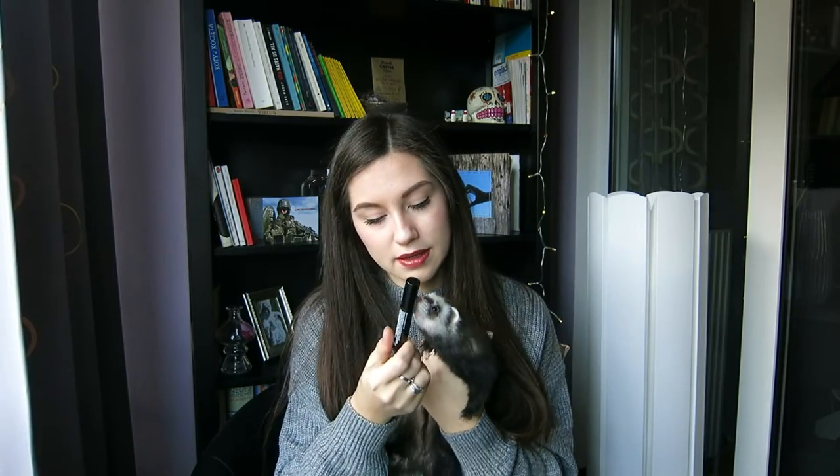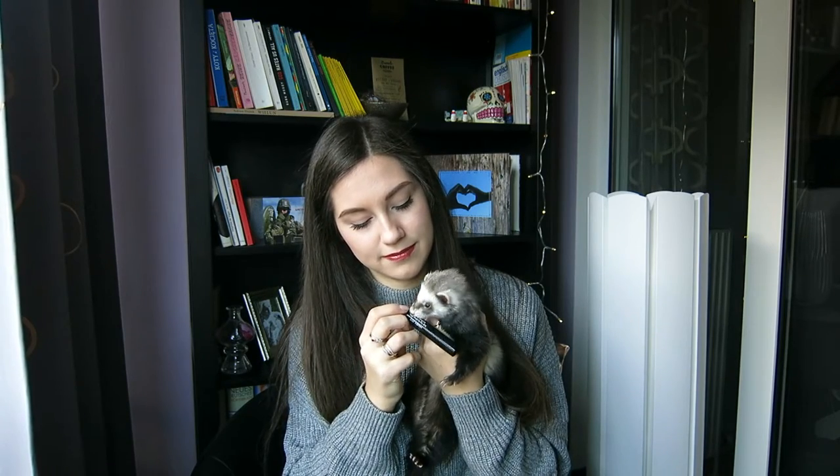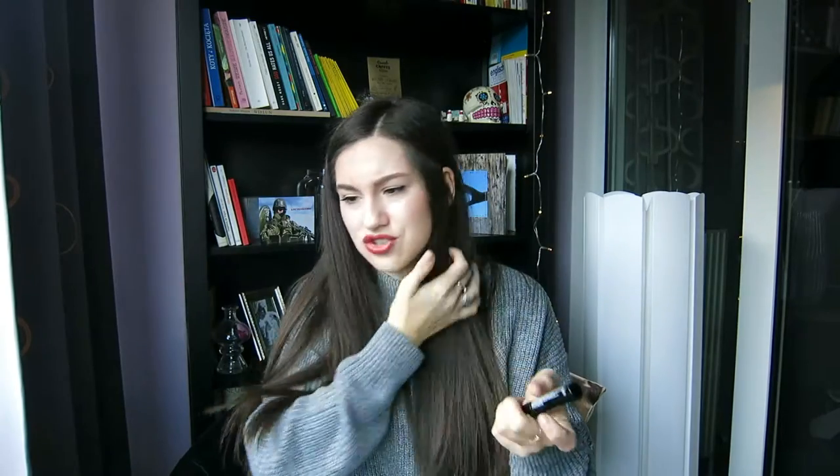Another thing I got was a felt tip eyeliner pen. It has this thick felt tip so you can create dramatic lines. It's not too easy to use for the wings - I tried it out yesterday. It's very pigmented and it dries very quickly, which is good. It's good for creating that line but not the wing.